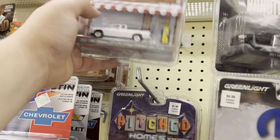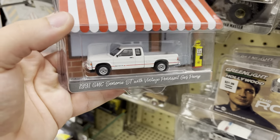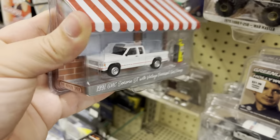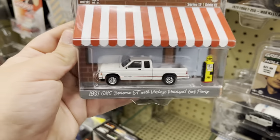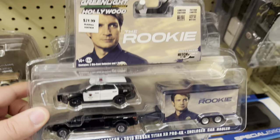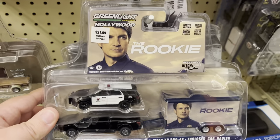Oh I like this one — look at this one right here, this 1991 GMC. That is nice, comes with a pump, might take that one. The Rookie — I gotta see that show.